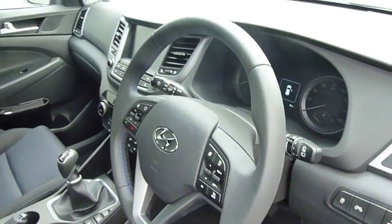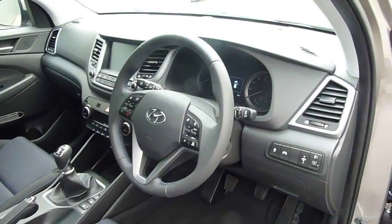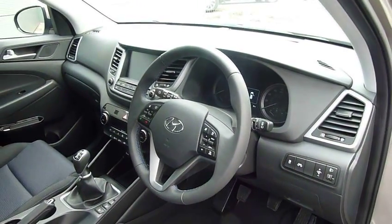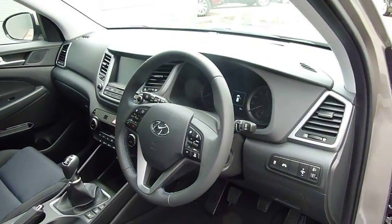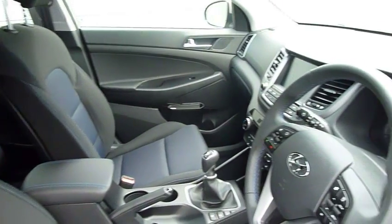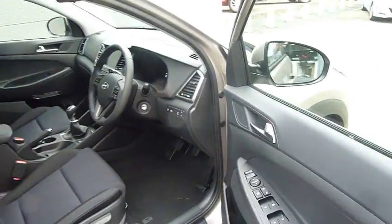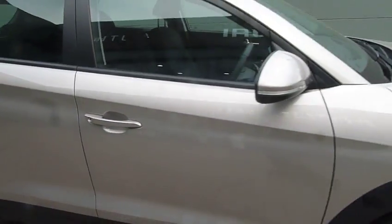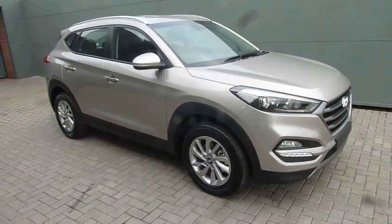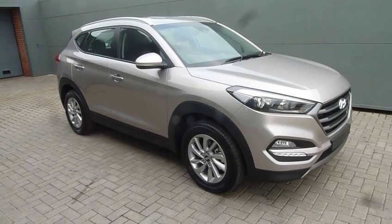Now this is available with Hyundai Finance at 6.9% APR. With as little as £347 down, it will cost you just under £347 a month over 48 months on a personal contract purchase with Hyundai Finance. So lovely car, very affordable. If you'd like to know more or arrange a test drive, please contact JT Hughes Hyundai Shrewsbury on 01743 450 888.